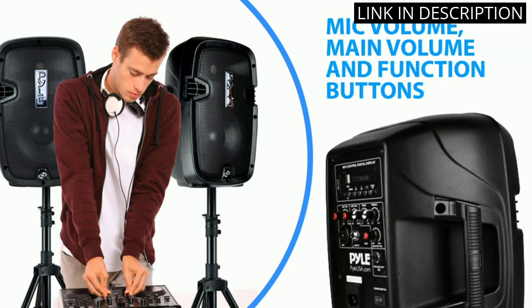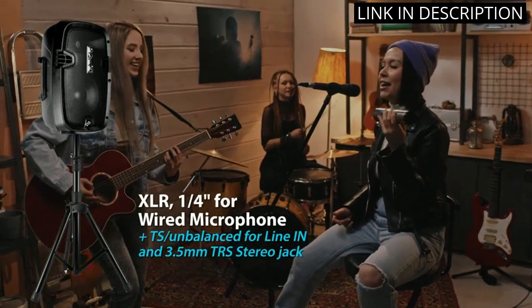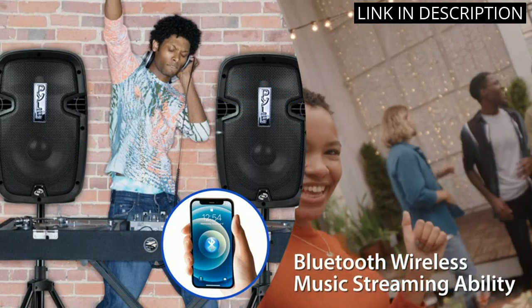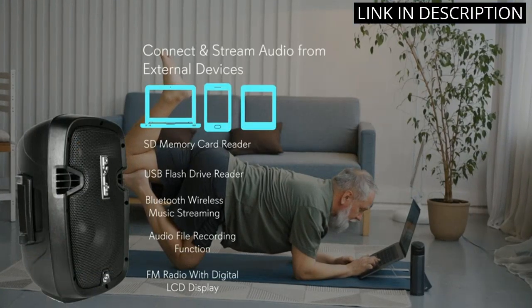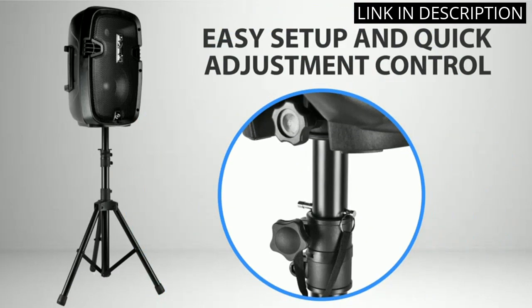Setup was easy and the included speaker stands and wired microphone made it even easier. I also love the MP3-USB-SD readers, which give me the ability to access my music library from multiple sources. The remote control is a great feature, allowing me to control the system from a distance.